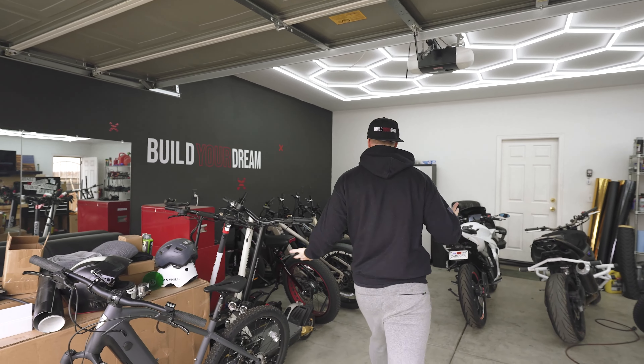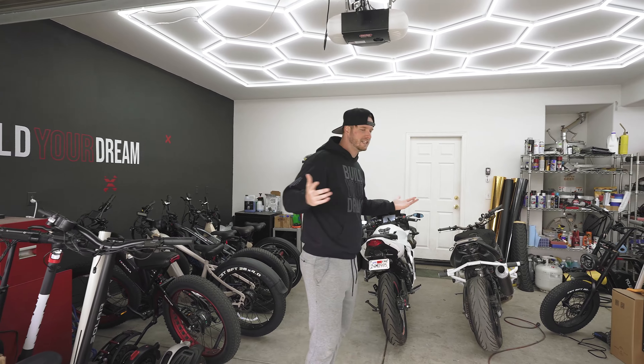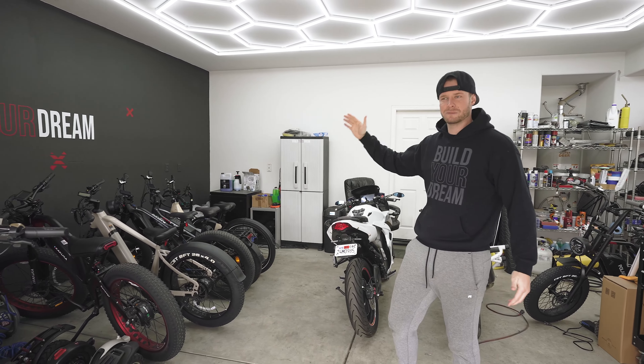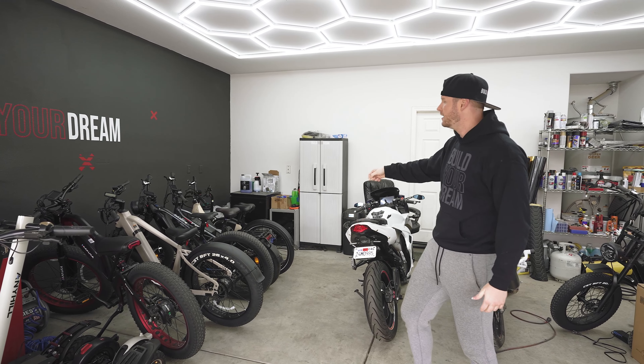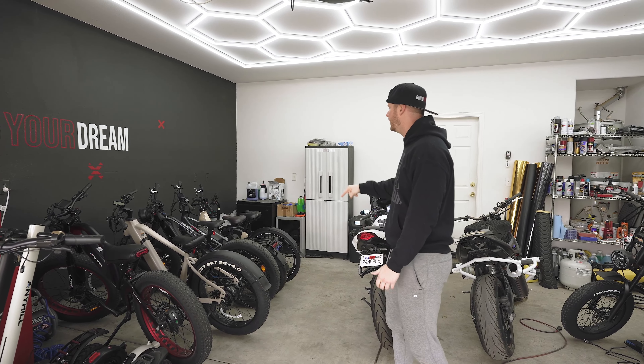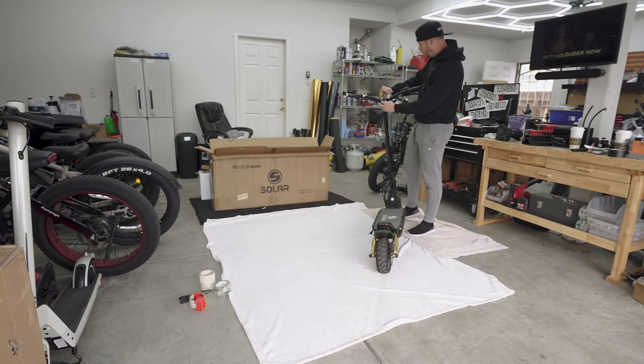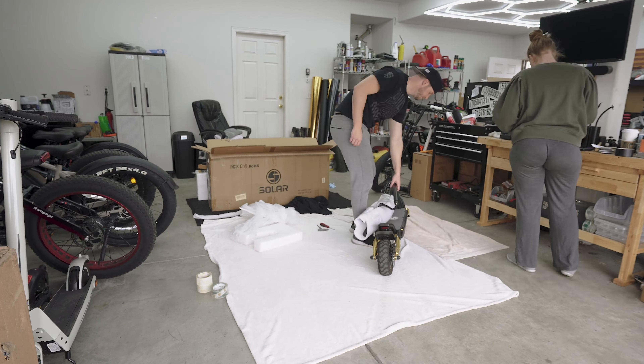To get the Tesla in, I need these e-bikes out. We just had the liquidation sale and all these e-bikes are sold — lots of them have already been sold, some locally. I have enough space to get the car in right now, but I want to get all these shipped out first. They all sold yesterday so we need to get these shipped out today, get them on the road and delivered to people. Let's box these up and get this Tesla pulled in.